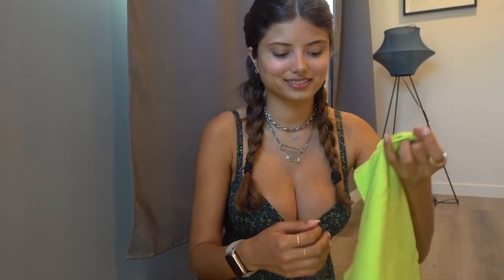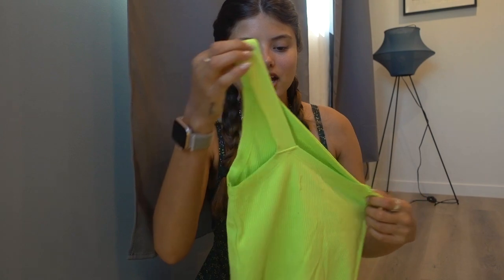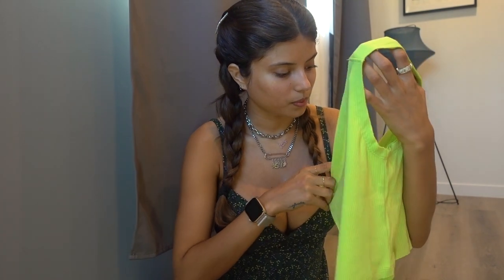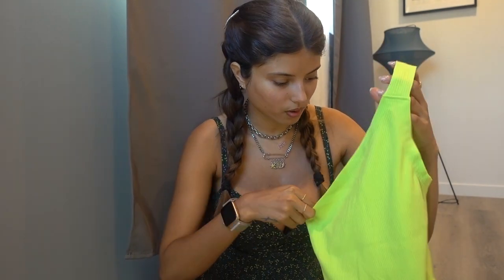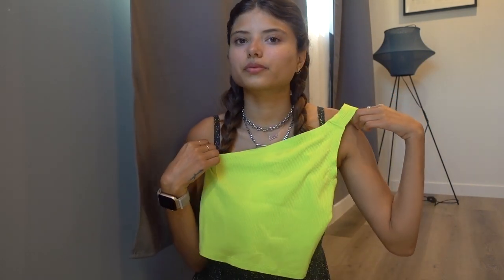Next we've got some neon going on — very true to my neon stuff, you already know. This is a one-shoulder strap top. I haven't tried this on yet, actually, but it's small and it looks pretty. I think it'll fit me pretty well.